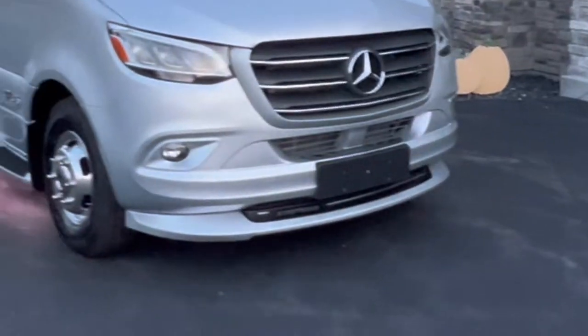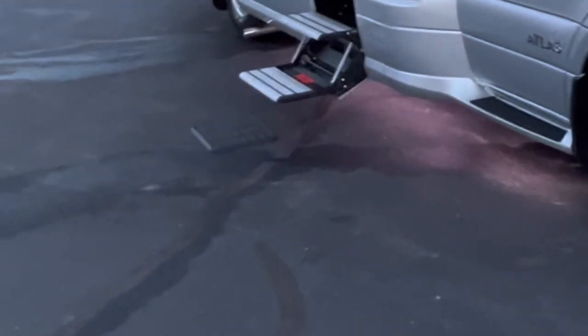All right everybody, we're back for part two. I spent a lot of last night and all day today organizing the Lucky Penny for our trip tomorrow, so I'm excited to show you what it looks like. I put the awning out with the lights on — I like the underglow too.